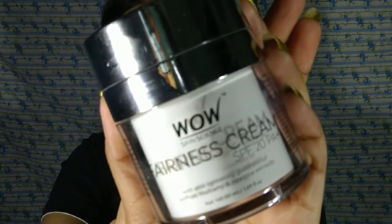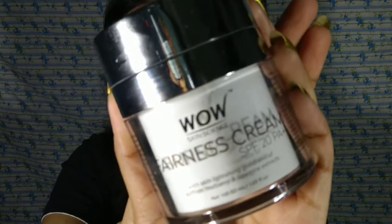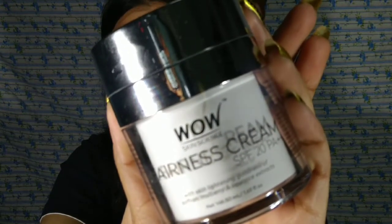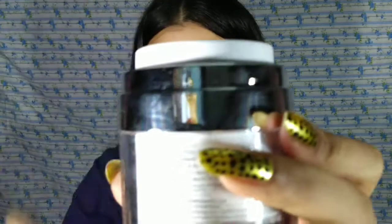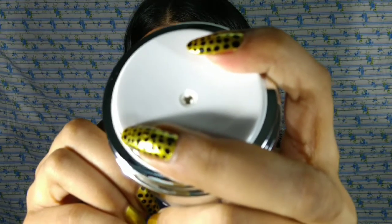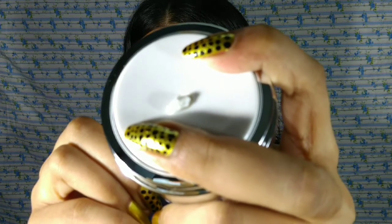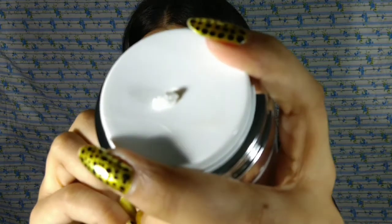My last but not least step is to apply moisturizer. I use WOW fairness cream and this cream is really working for me, I really love it. This product has a beautiful pump dispenser so you don't have to dip your finger in every time, which I really like for hygiene. This cream also has SPF 20, and trust me, in winter time we also need SPF just as much as in summer. It's a very light texture, so I really like it.